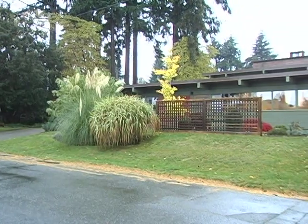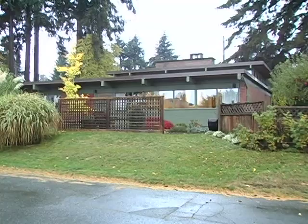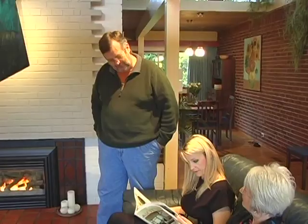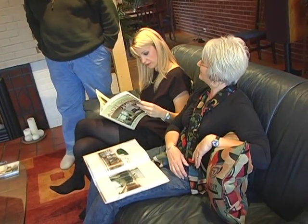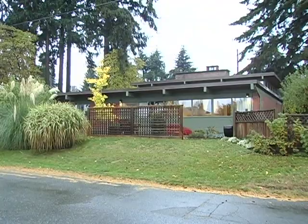This home is a great example of modern design used in the 50s. Intended to be simple to build and budget friendly, this style of home was practical and easy to live in. This house is a 1700 square foot, 3 bedroom house, built on slab, built about 1950. For Jan and Mike, this home was a great find and a perfect fit.